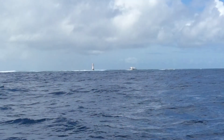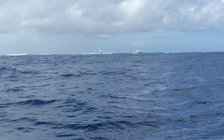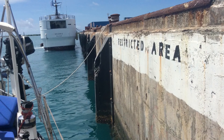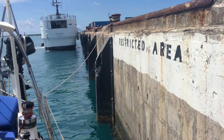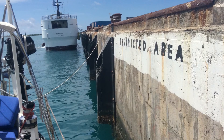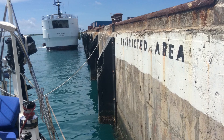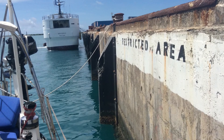So I stopped into Chuuk — it used to be called Truk. A lot of people bypass Chuuk; it has a reputation for being kind of unfriendly towards sailors, but I found it to be pretty nice, except for the wall where I had to tie up. There's a pretty strong surge there. But I was able to work on the sail and repair some of the damage.